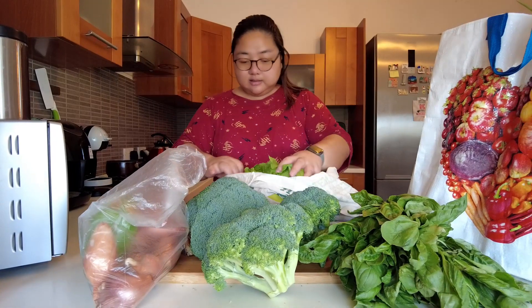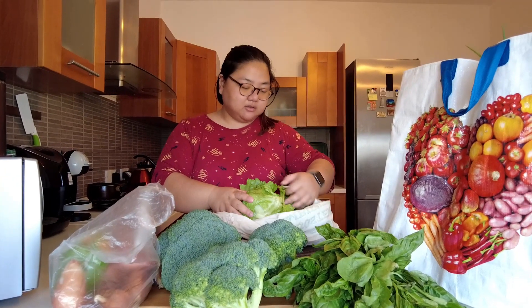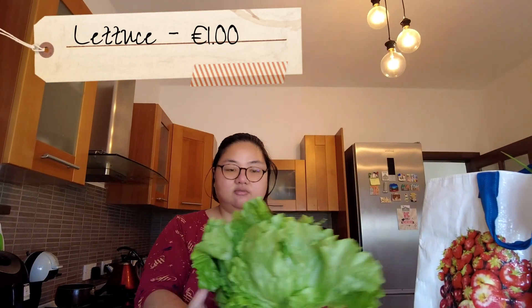Next is lettuce. How much was this lettuce? 1 euro. It's large — you can make so much salad out of it.